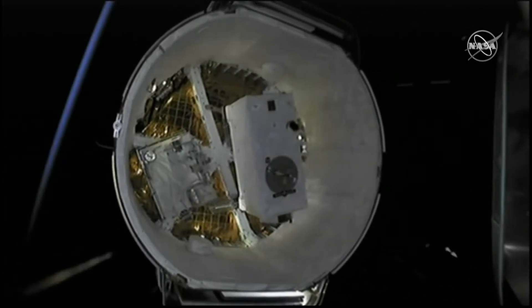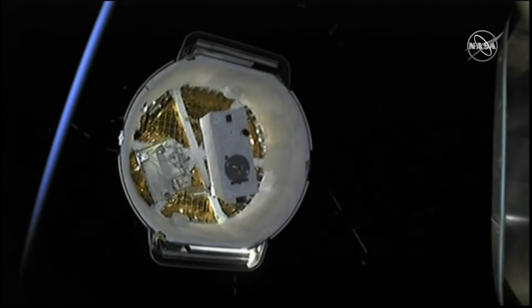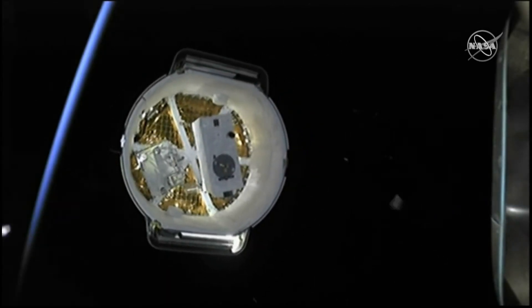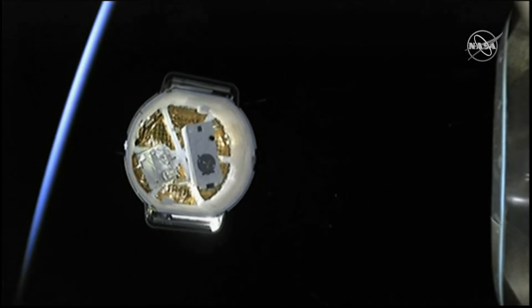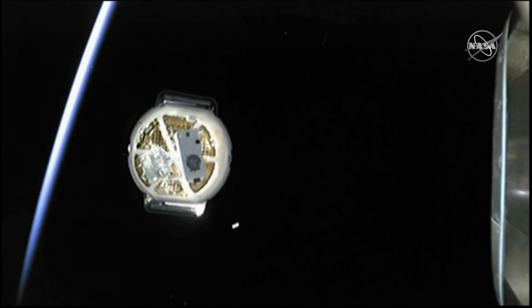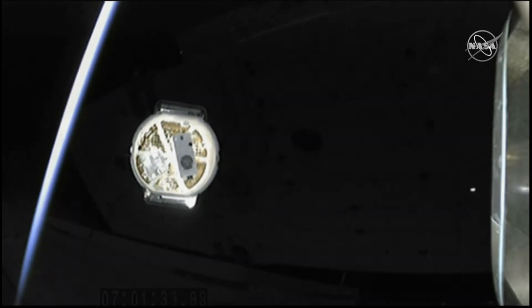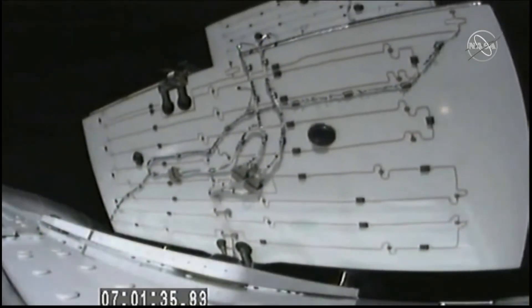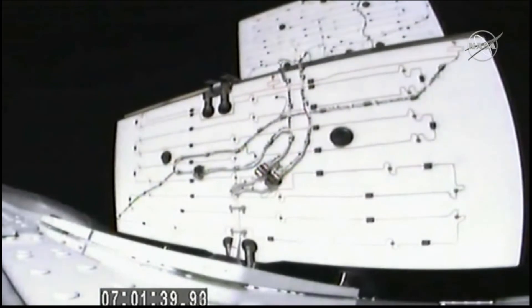Dragon separation confirmed. And there it is — we have a successful deployment of our Dragon spacecraft on its way to the International Space Station. You can currently see some of that unpressurized cargo that resides in the trunk and is exposed to the vacuum of space. With Dragon deployed, the next major milestone will be the deployment of the Solar Arrays as Dragon makes its way to the International Space Station. You can see the Solar Arrays beginning to unfurl right now, and Dragon is deploying its Solar Arrays.